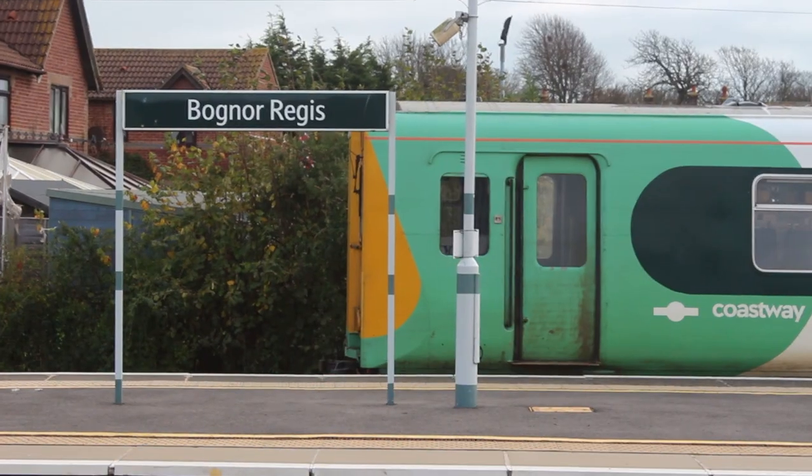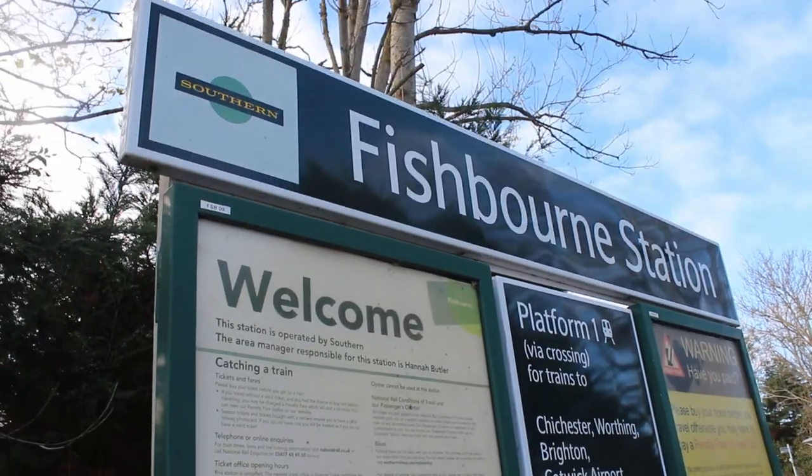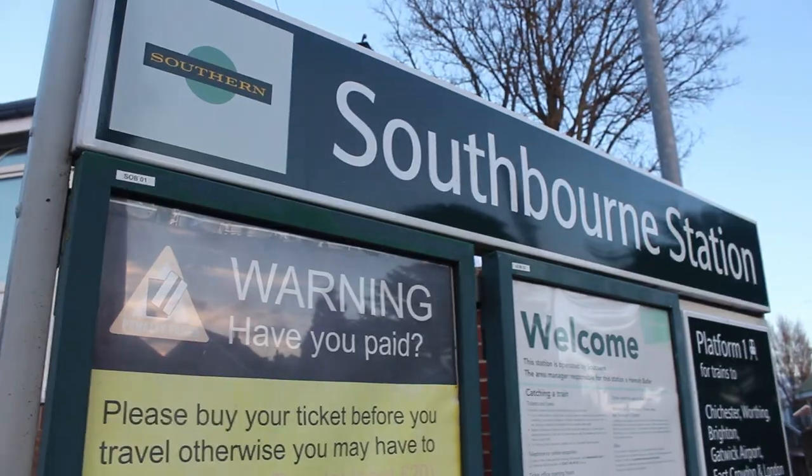Hello and welcome back to the Everystation videos. Today is the start of a brand new series called West Sussex's Everystation. I'll be travelling to every station in Sussex. Today we'll be travelling to Barnham, Bognor Regis, Chichester, Fishbourne, Bosham, Nutbourne, and Southbourne.